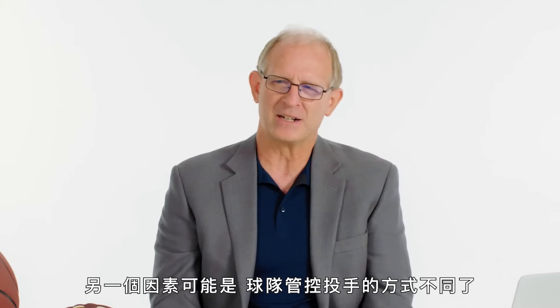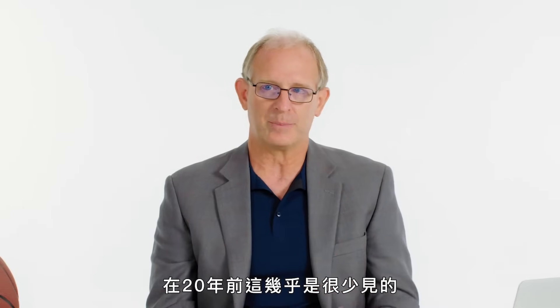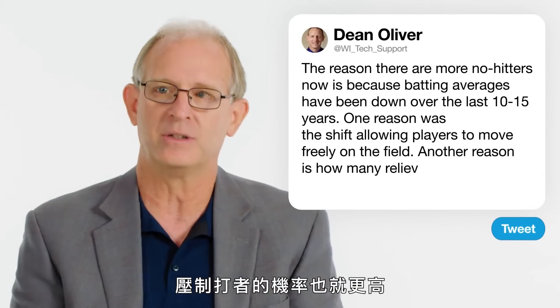The other reason is that they manage pitchers differently now. Pitchers don't throw a complete game nearly as much as they did. So you're seeing a lot more combined no-hitters. 20 years ago, that wasn't happening nearly as much — it was all one pitcher doing the whole thing. When you have multiple pitchers coming in fresh, they have a better chance to shut down a hitter.